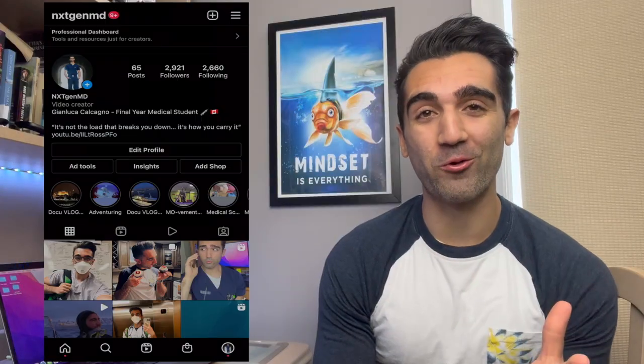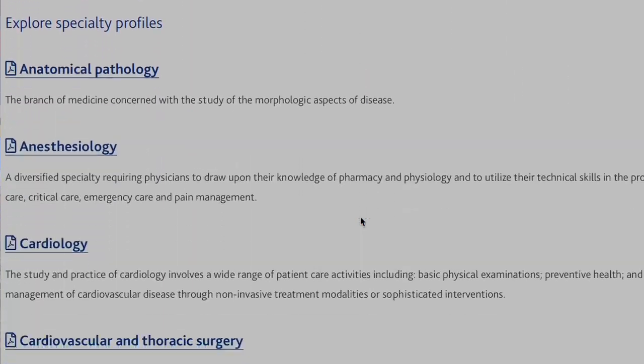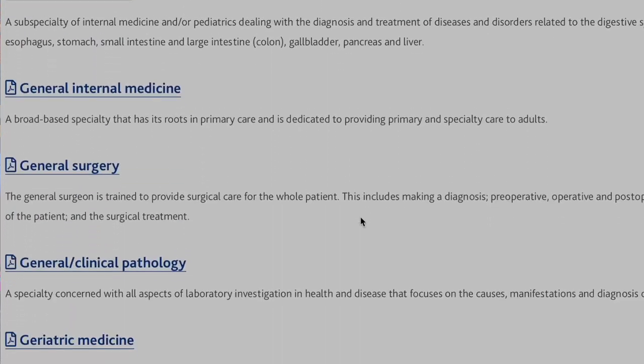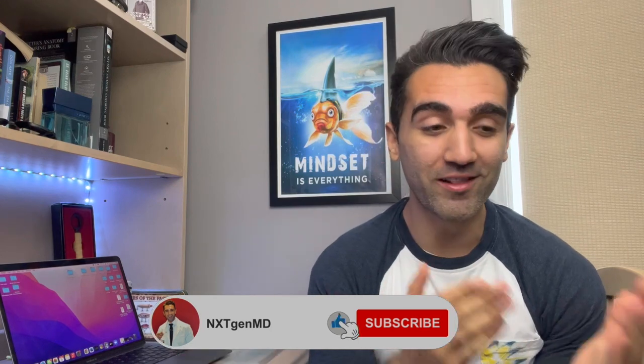Welcome back to the channel. My name is Jaluka and I'm a final year medical student studying in Canada. This is going to be video three in my series looking at all of the different Canadian medical specialties. There are more than 30 Canadian medical specialties and moving forward, if there are any specialties that you want to see sooner rather than later, let me know in the comment section below. Hit that like button if you want to see the series keep going.